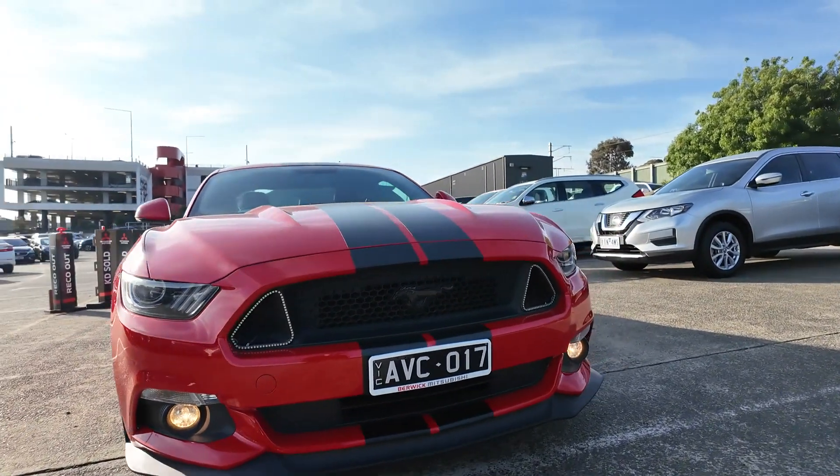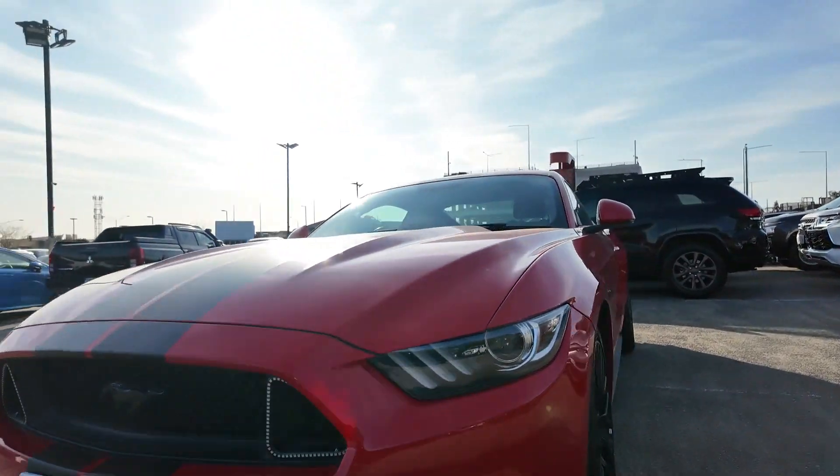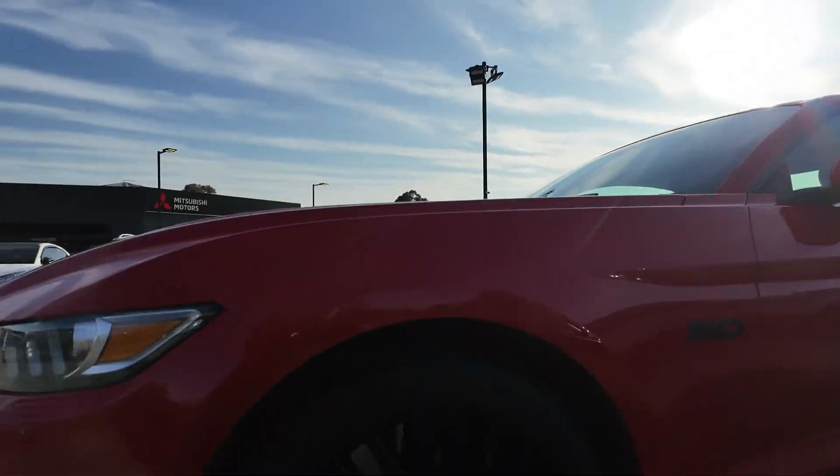Welcome to Berwick Mitsubishi, where we offer an exceptional selection of high-performance vehicles that meet the highest standards of quality.